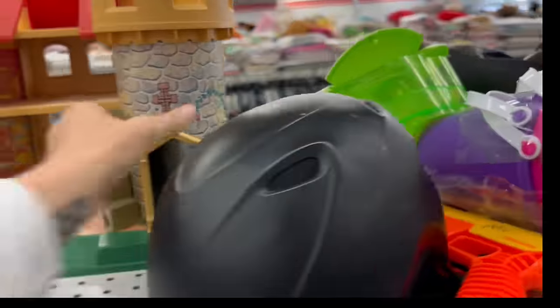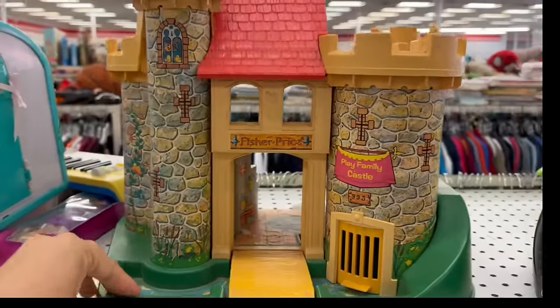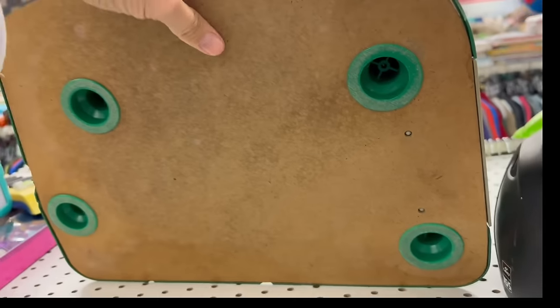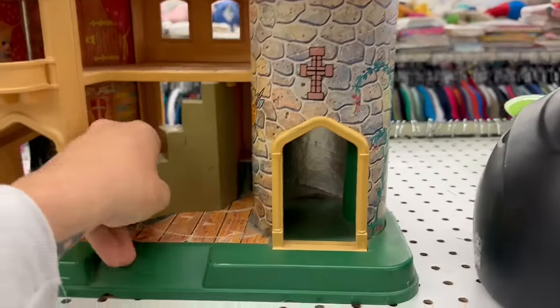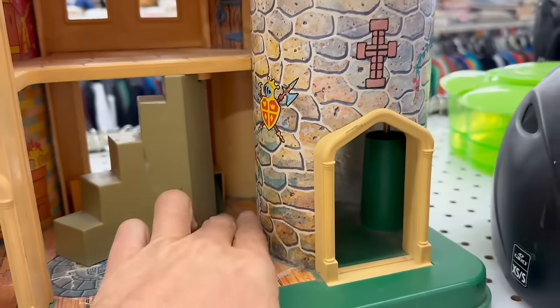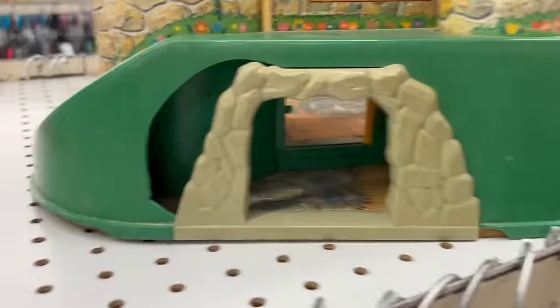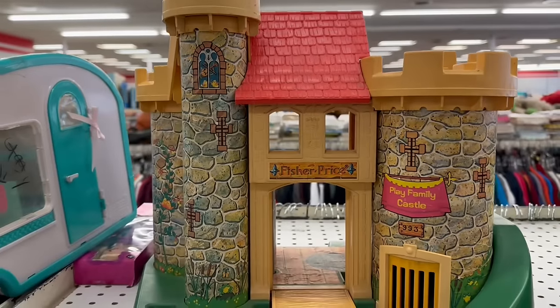Oh, look at this old castle — that sucker's heavy. And that thing is old too. Fisher-Price Play Castle — look at that thing. Oh, it's so big. The castle by itself is selling for about $30. Oh, look, it's got even a little hidden compartment back in there. It's gonna need some major cleaning up and it's actually broken — but you could probably just put some putty in there. It's got this little door that opens and closes. This thing is super neat. It's from like 1974. And they only want $3.99 for it.